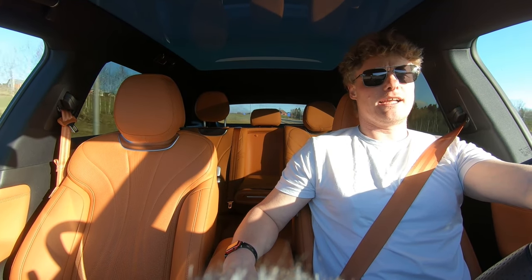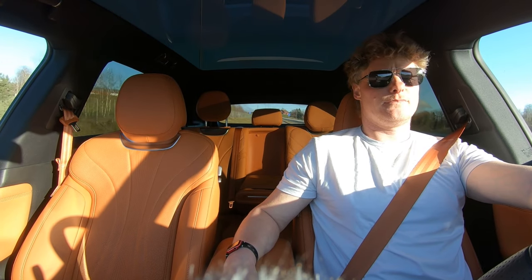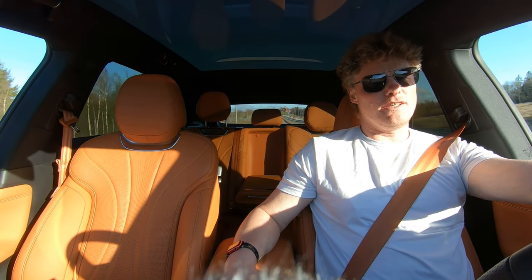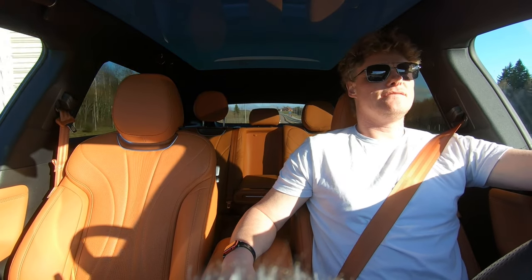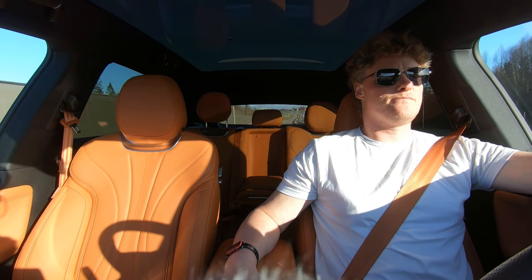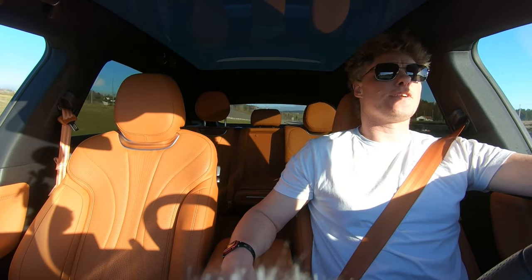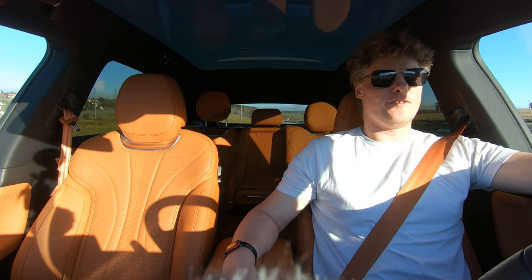But apart from that everything else is just great. The leather is soft and feels pretty solid. It's comfortable, you have plenty of space, you have massage going in the back if you want, and you can move the front passenger seat forward from the rear if you want to do that.